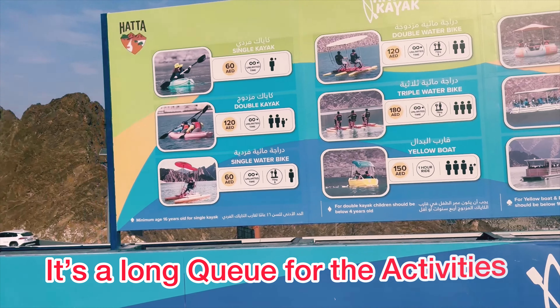Dubai police is patrolling in their own style. The sun is going to set and the view is getting more beautiful by the minute. After having a good time, we are finally going down, and this time the task is a little easier rather than climbing.